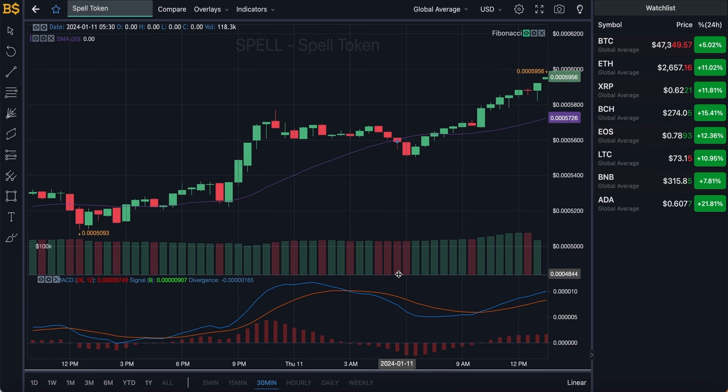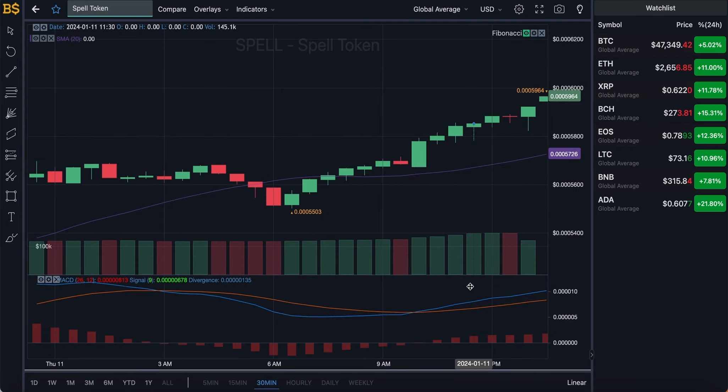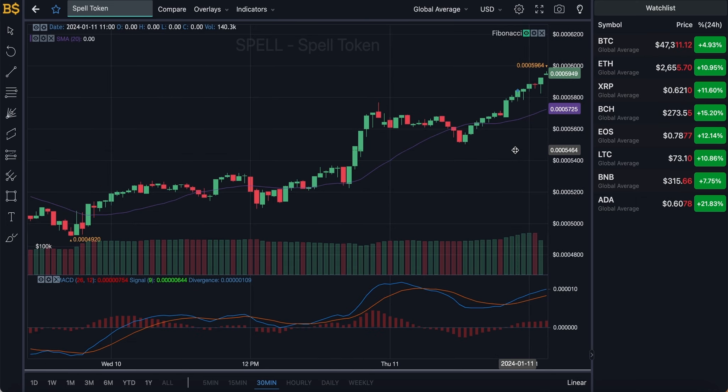On the 30-minute chart we have the blue and orange lines looking slightly bullish heading in a positive direction, so minimal gains in value are expected from Spell Token over the next 12 to 14 hours — towards the end of today or early hours of tomorrow. However, do expect dips and red candles in between, which is why I'm calling it a minimal increase rather than a strong one.